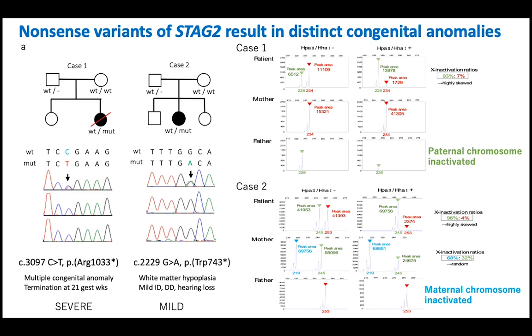Now I'm going to show how to use haplotyping data in a clinical setting. Here is another project: we have two families with distinct congenital anomalies. Both patients have a similar STAG2 mutation, de novo. Both patients have termination codons. Case 1 showed a severe phenotype with multiple congenital anomalies and was terminated at 21 gestational weeks. Case 2 was born and showed white matter hypoplasia, mild intellectual disability, developmental delay, and hearing loss.